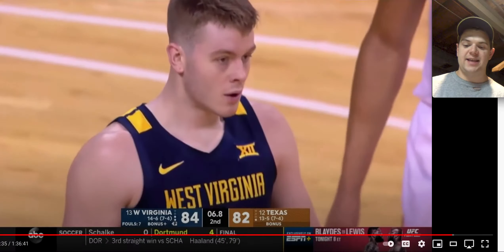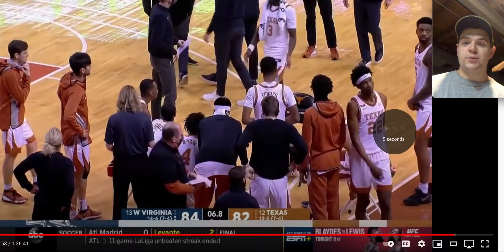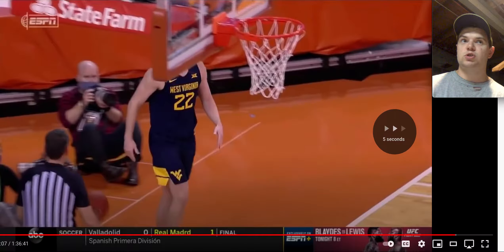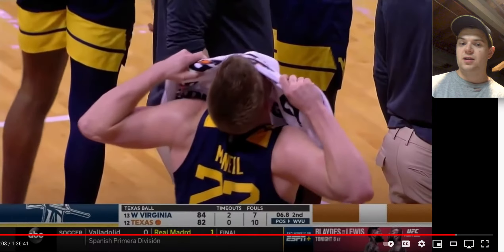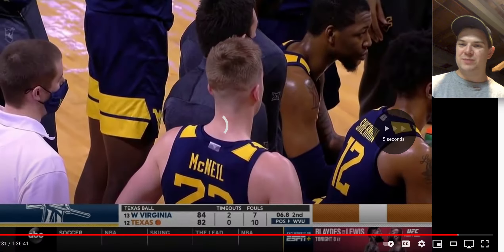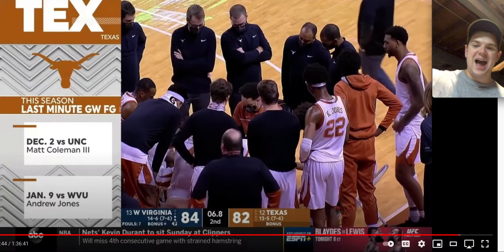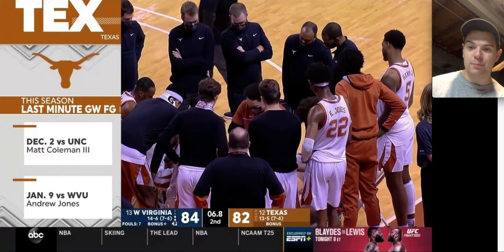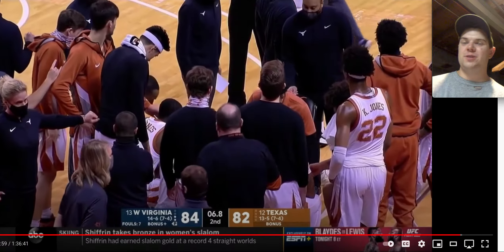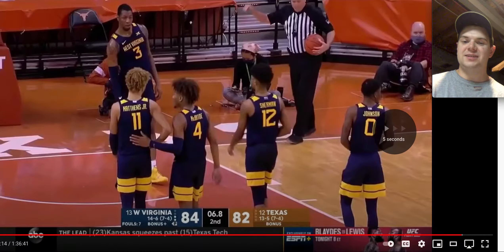Coleman misses a shot and West Virginia can't corral the rebound. Whenever I think of West Virginia basketball, the first thing I think about is the horrible possession in the end of the Gonzaga game in 2017 — it was Javon Carter, and probably one of the worst, most frustrating possessions ever. This inability to really close games because they're so built on defense. I thought this year was going to be different because I thought McBride could carry them farther.